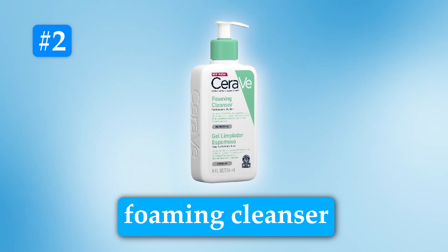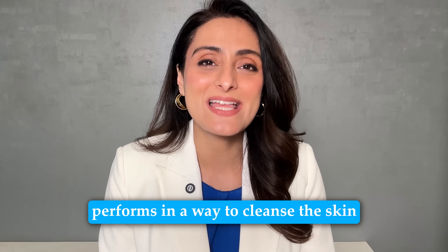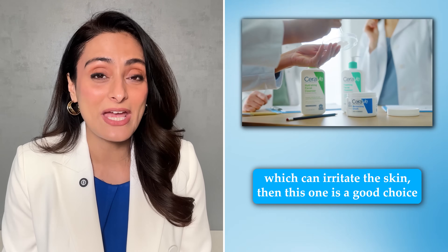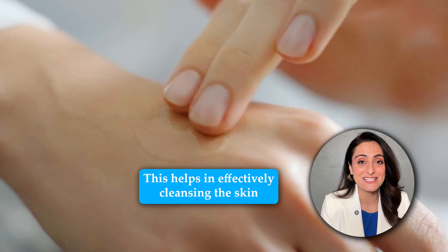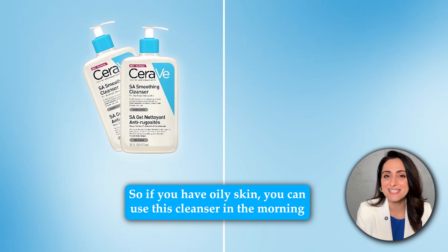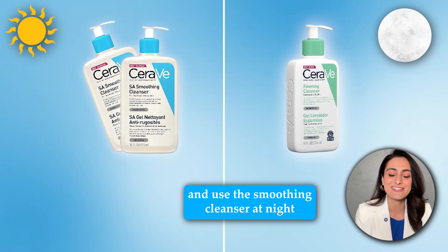The second product is the CeraVe Foaming Cleanser. This cleanser will be a go-to for those with oily sensitive skin. It does not contain salicylic acid but foams in a way to cleanse the skin and remove excess oil. So if you're looking for a cleanser without acids that can irritate the skin, then this one is a good choice. It helps in effectively cleansing the skin without irritating or damaging the skin barrier. If you have oily skin, you can use this foaming cleanser in the morning and use the SA Smoothing Cleanser at night.